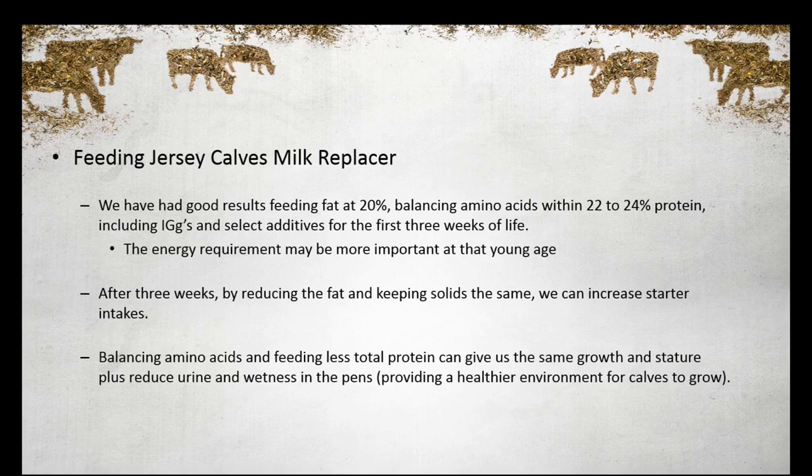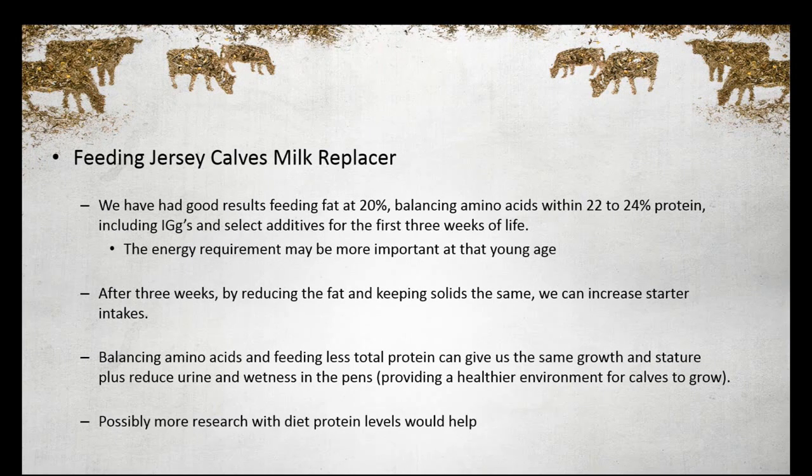I think we want the fat level a little higher — the energy a little higher — in those first two to three weeks, especially for Jersey calves. Then we can manipulate that diet to allow a smoother transition by just lowering the fat and keeping the solid level the same. Balanced amino acids I think is very, very critical in Jersey calves. It allows us to keep that protein level down enough so that we're not putting extra urine and fluids in the pen, which allows for an environment that's probably not as healthy for the calves. Research-wise, we could use some more work determining where the proper protein level is for Jersey calves versus a larger breed.